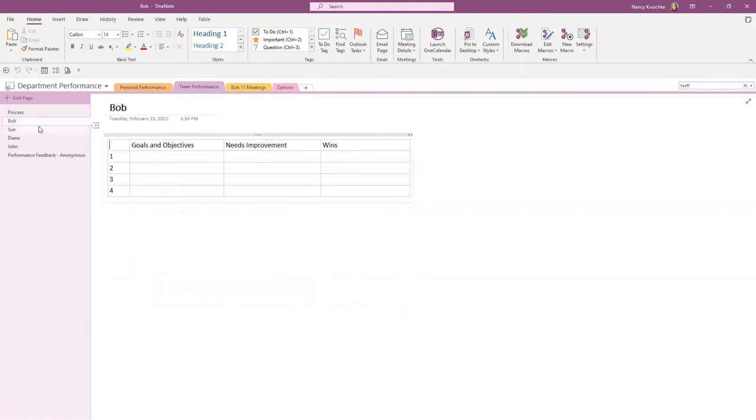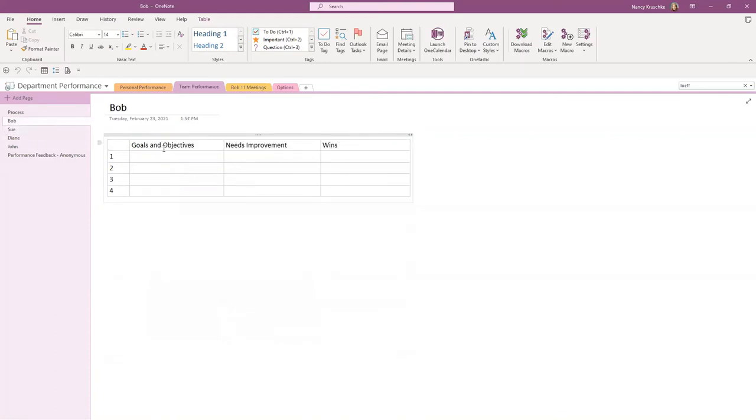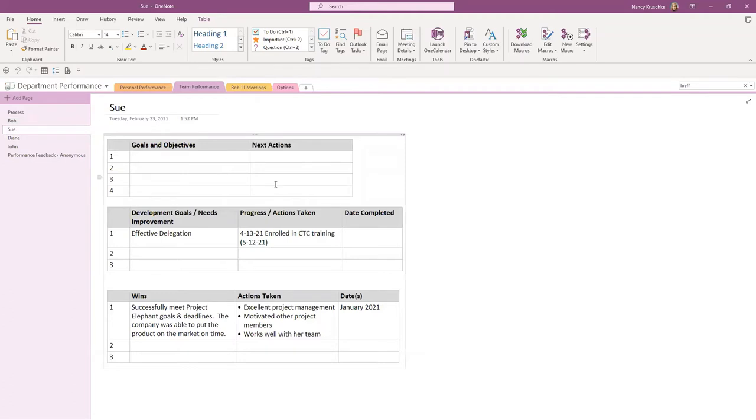Let's jump down to some examples. Looking at Bob's page — this is just a simple layout. I did a couple of different ones. You could just do columns: here are his goals and objectives, here are things Bob needs to improve on, and then throughout the year you just add his wins. Some people feel that's too many columns and not enough space for information.